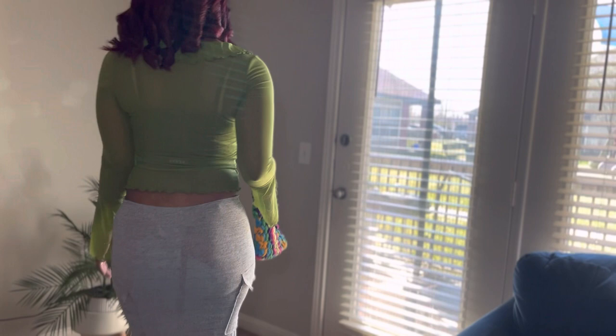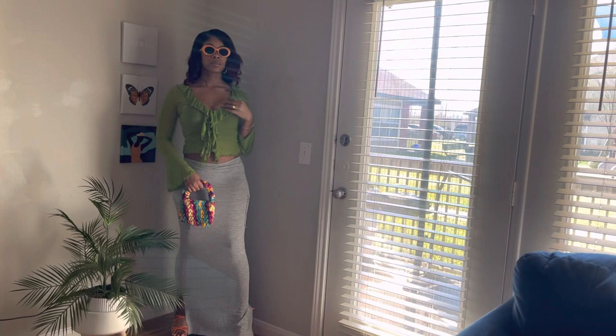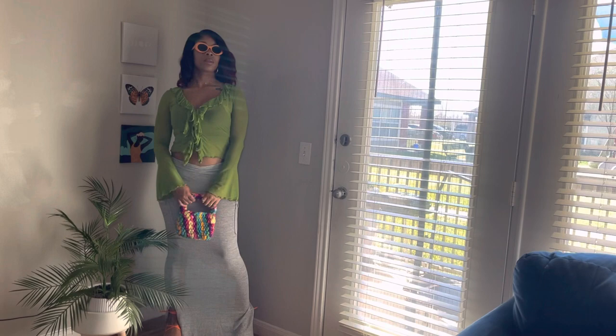Without further ado, let's get right into this haul. So I really wanted to love this skirt — I do like it, but I don't love it. As you can probably tell, it's a little on the thin side. I really do wish they had elastic going all around the top of the band, but they did not. The top is super cute though, I love it. I paired it with some old shoes and a bag from Shein as well.